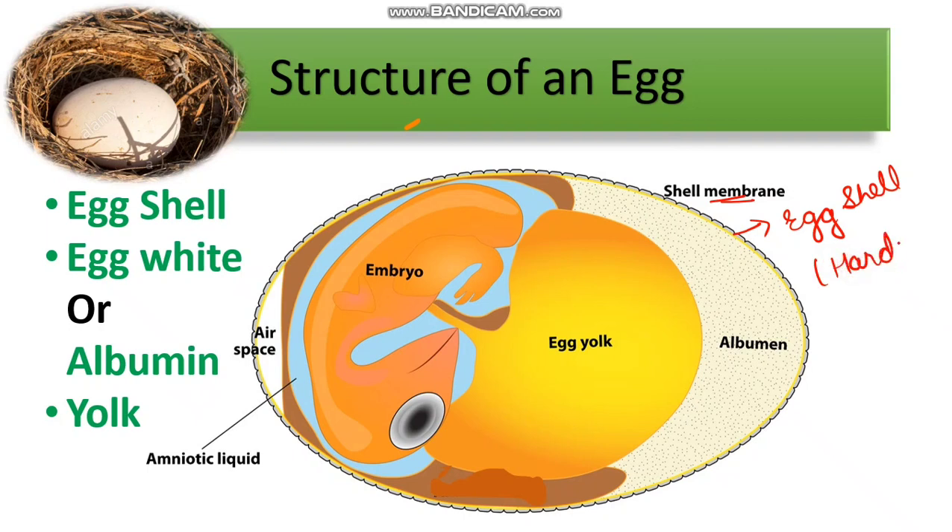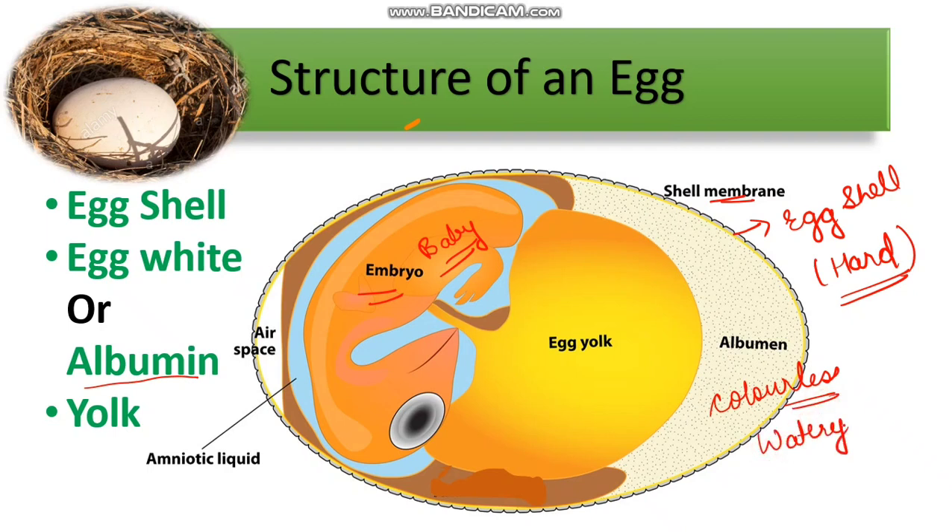The outer covering or cell membrane is known as the egg shell, which is very hard so that it can protect the embryo — the baby which is inside the egg. Then there is the egg white, also known as albumin. This albumin is colorless and watery in nature — something like liquid — and it protects the embryo.